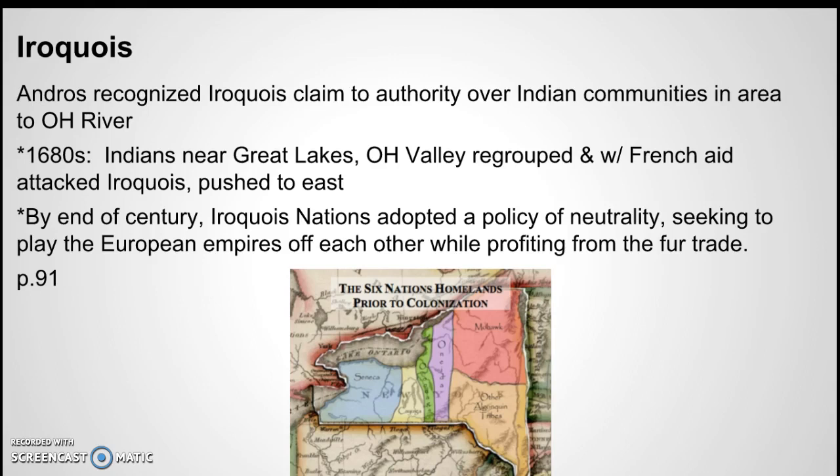Going ahead a little bit to 1754, we get to the French and Indian War, and that has to do with all of these different group dynamics going on.